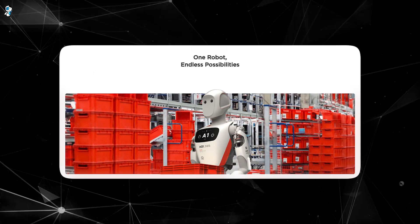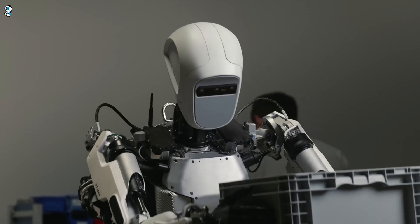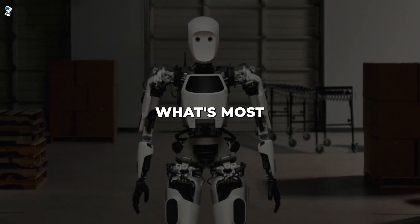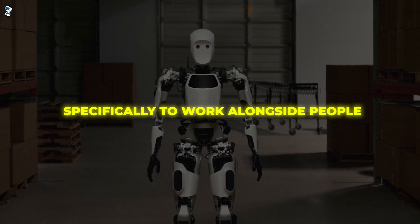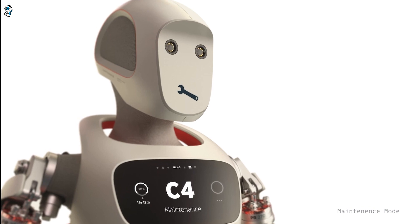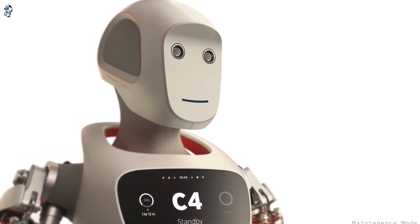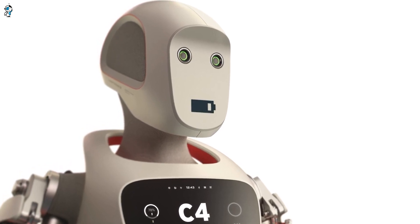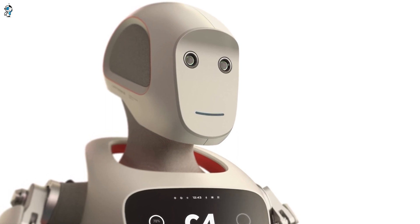Its capabilities go far beyond just walking around, and this is what sets Apollo apart from other humanoid robots we've seen. Its strength, dexterity, and intelligence enable it to actually do useful work. Perhaps what's most impressive about Apollo is how Aptronic designed it specifically to work alongside people. For starters, it's designed to look approachable — Apollo has a sleek, rounded robotic head with glowing eyes and a pixelated mouth on its attached touchscreen face.